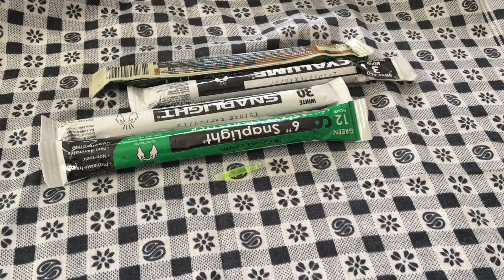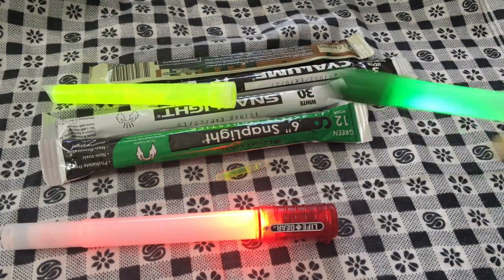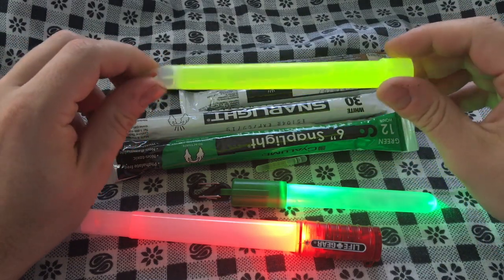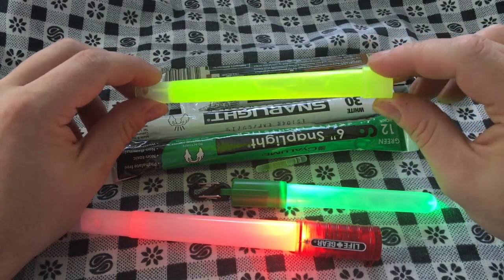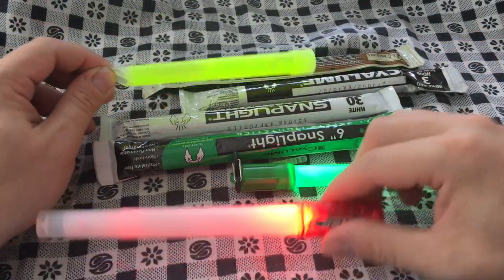What's up YouTube, we're talking chem lights. It's a pretty boring topic, but with all the natural disasters going on right now in the US at the end of August and beginning of September, figured why not. I've got a bunch of them sitting around — got some battery-powered ones, got some old ones.